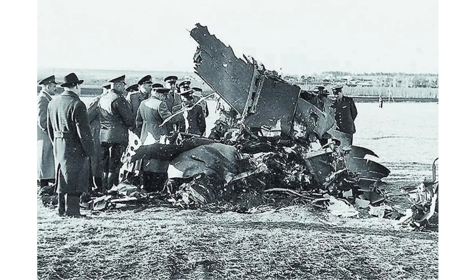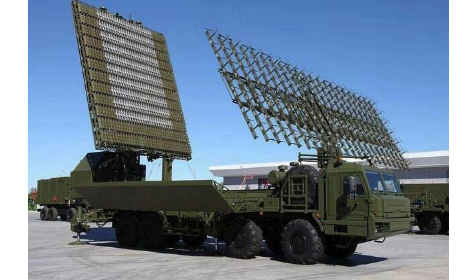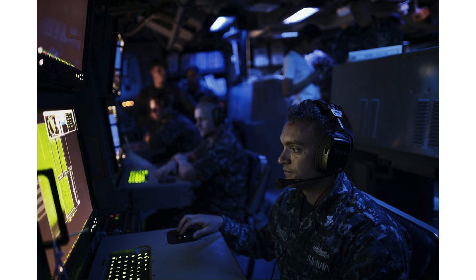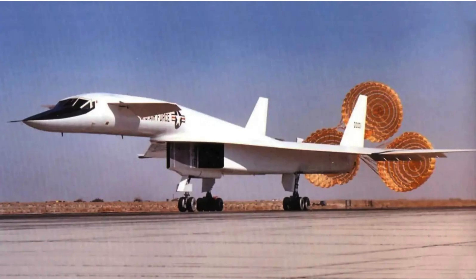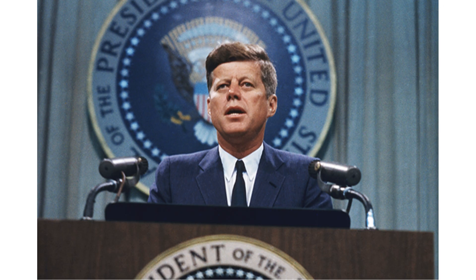Even before the U-2 was shot down, the U.S. Air Force Strategic Command recognized the need to switch tactics to low-altitude penetration. This tactic reduced the detection range of the aircraft by enemy radar. At that time, SAMs were not highly effective against low-flying targets, and low-flying targets were difficult to detect with interceptor radar due to the complexity of target acquisition. The high air resistance at low altitudes would force the XB-70 to fly at near-sonic speeds, significantly reducing its operational range.